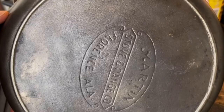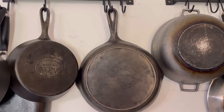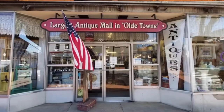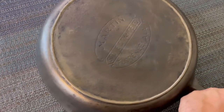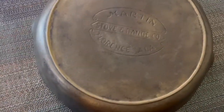We're going to be talking about vintage hollowware cast iron. This one in particular I bought in an antiques store here in Virginia — a very nice antique store. The one I'm going to be talking about is Martin Stove and Ranch Company, Florence, Alabama.